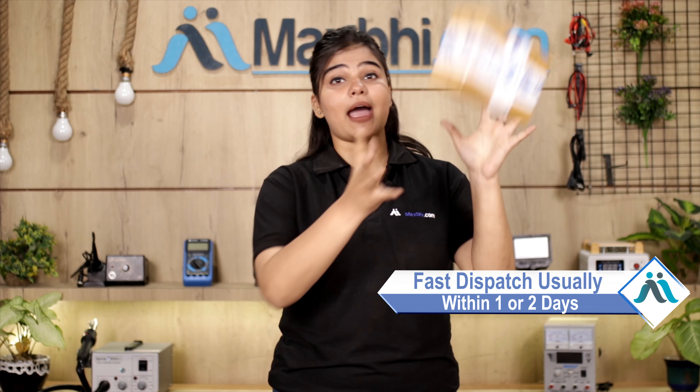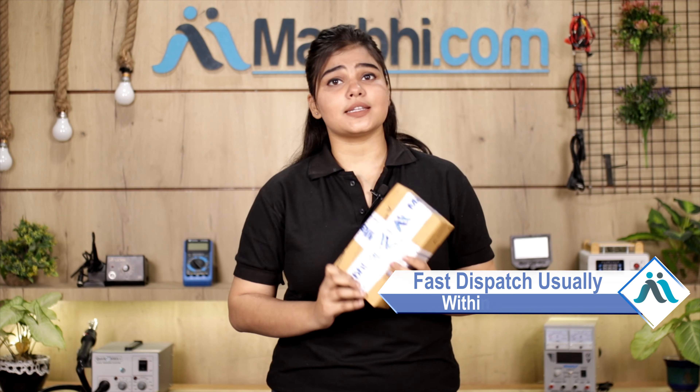Once your payment is done and your order is processed, it will be safely packed and dispatched within 1 or 2 days. Shipping is free, so you just have to pay for the product and nothing else!